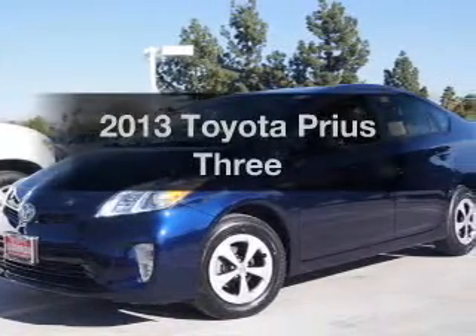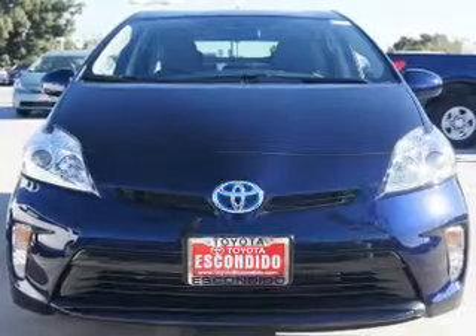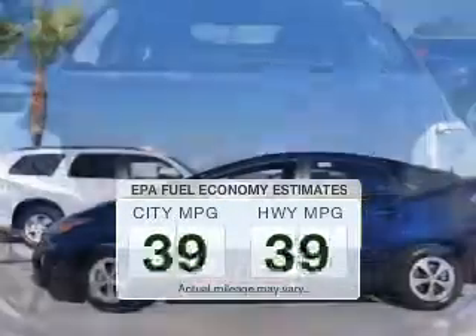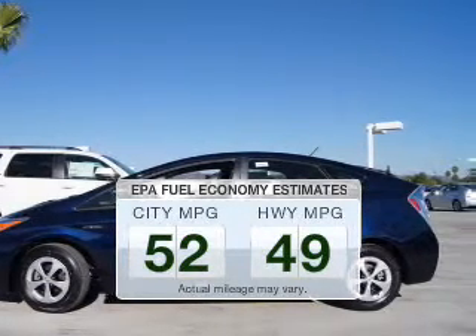Imagine yourself in this 2013 Toyota Prius. If you're looking for an automobile with great attributes, look no further. Better gas mileage means better long-term driving, and this ride delivers with a great low-fuel consumption rate.